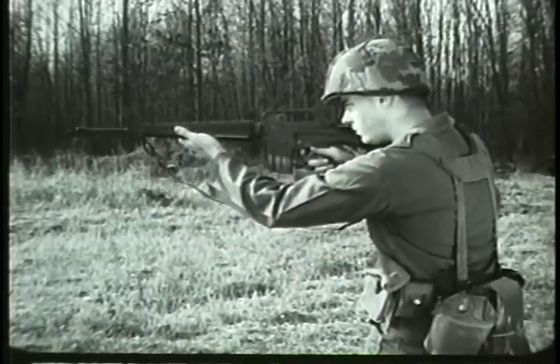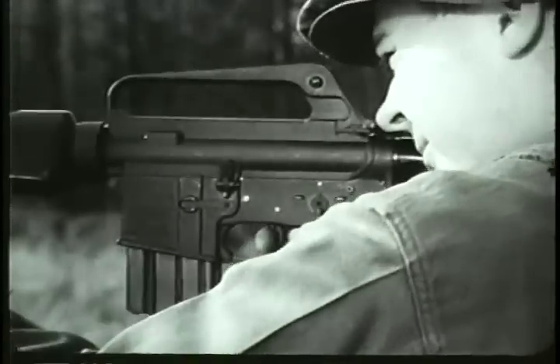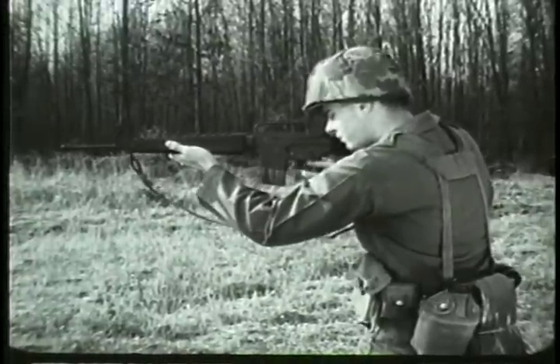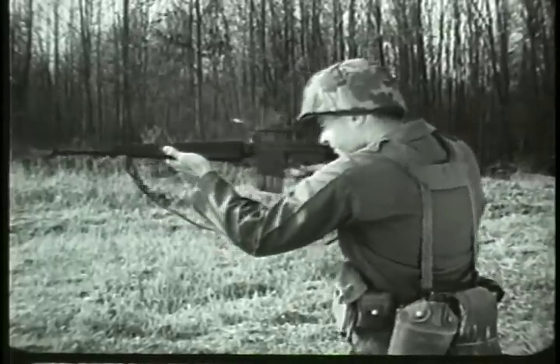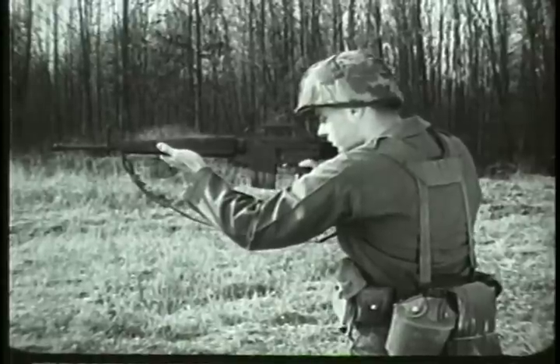To fire semi-automatically, turn the selector lever to the semi position. The rifle will then fire a round each time the trigger is pressed. To fire automatically, turn the selector lever to the auto position. The rifle will continue to fire automatically as long as the trigger is pressed to the rear, or until the magazine is empty.